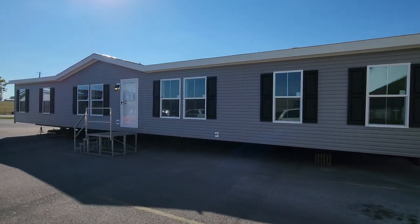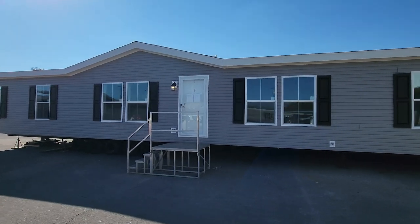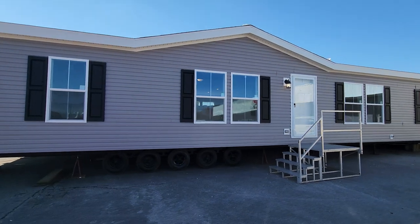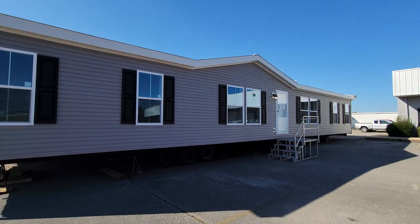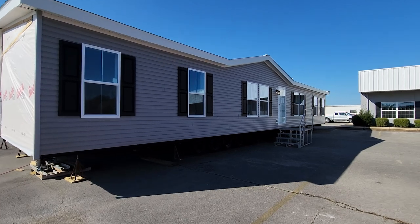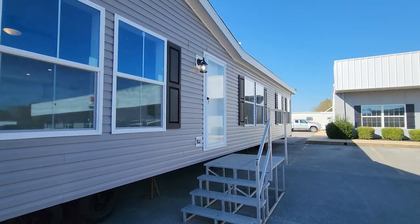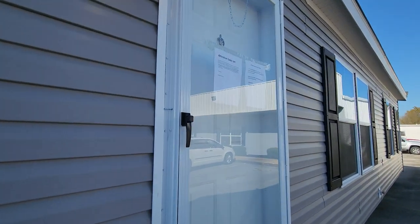Hey everyone, it's Will with ManufacturedHomes.com and welcome back to Where's Will's Manufactured Home Tour. It's a beautiful day out here in Red Bay, Alabama. I am at the Sunshine Homes Factory where they have been building this brand new line of homes called the ARC Series, intended to be an affordable option for all consumers. In front of us is the ARC 3270-9002 — a four-bed, two-bath sitting at 1,980 square feet. The base price is $148,000. Let's go take a home tour.